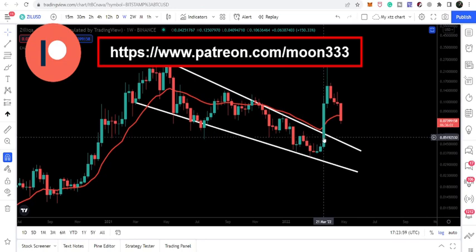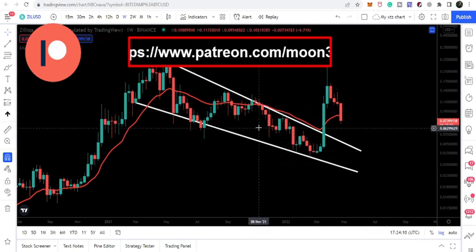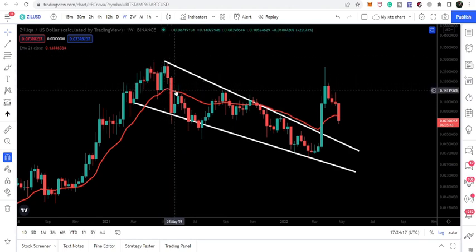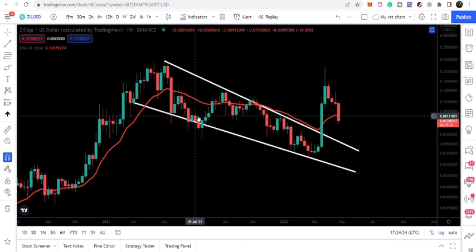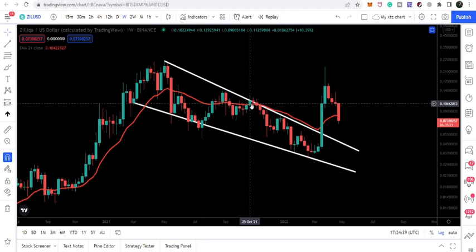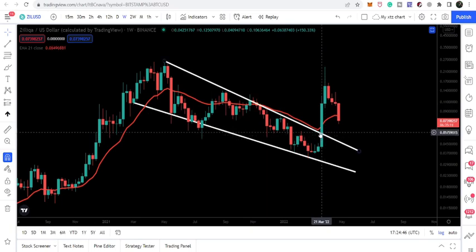During this move, Zealika also broke out a very large falling wedge pattern on the weekly time frame chart, starting on March 21st. Zealika also broke out the EMA 21 on the weekly chart. We've been watching this since Zealika broke below the EMA 21 on May 17th, 2021, where it was acting as very strong resistance — we saw rejections repeatedly before finally breaking out both the EMA 21 and the falling wedge together.